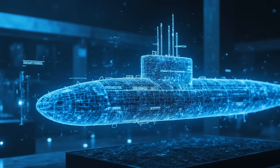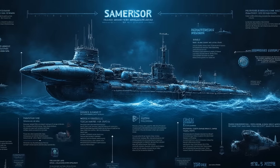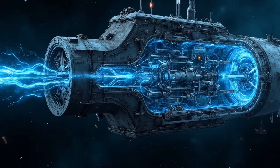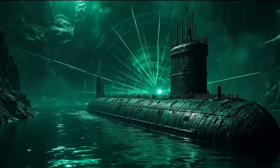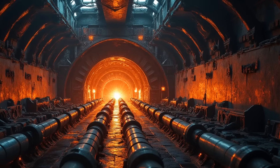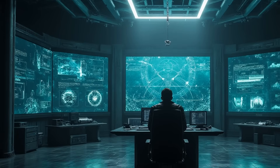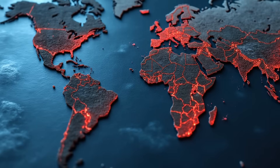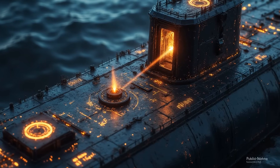Continuous research and development efforts enhance submarine technology, ensuring American super submarines maintain a leading position in naval innovation. Advancements in stealth capabilities, enhanced propulsion systems, and advanced sensor technology are key focus areas. Future submarine designs prioritize enhanced stealth, increased firepower, improved automation systems to reduce crew workload, and advanced sensor technology for enhanced situational awareness and threat detection.